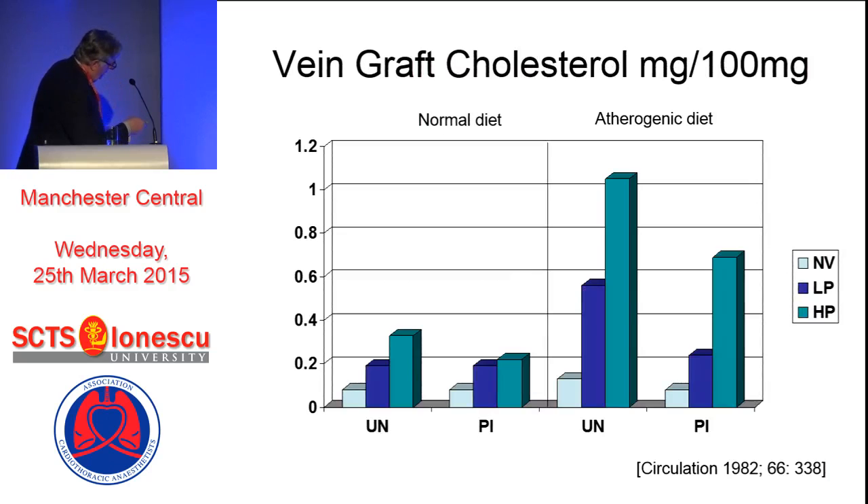Just to go back to some ancient work I was involved in a very long time ago: this compares vein grafts in a stump-tailed macaque monkey who received vein grafts to the leg. This is vein graft cholesterol in milligrams per 100 milligrams. These are untreated, and these are on platelet inhibitors. That's the normal vein in light blue, this is low pressure - less than 250 - and high pressure 300 or more. In the untreated, you can see the effect of high pressure and the benefit of platelet inhibition. But in an atherogenic diet where we achieved cholesterol levels of 300 milligrams per 100 milligrams, especially if you combine high pressure dilatation of the vein with an atherogenic diet, you are going to get a very considerable amount of cholesterol in your vein.